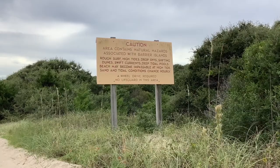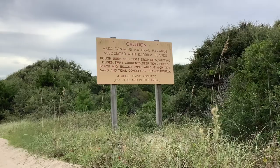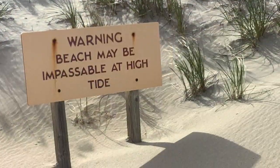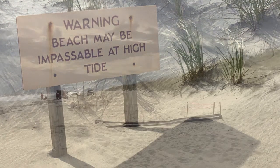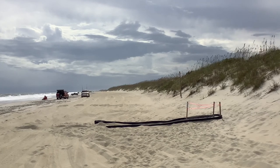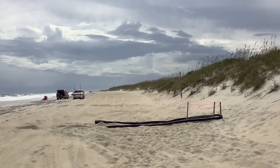As you drive down the beach, please be aware of natural hazards. These could be drop-offs from erosion or areas that are impassable at high tide. Also look out for roped-off areas, which could be turtle nests or bird nests. Some might have black landscape edging around them or they might just be stakes. Please avoid these areas as they are federally protected.